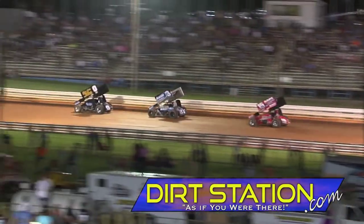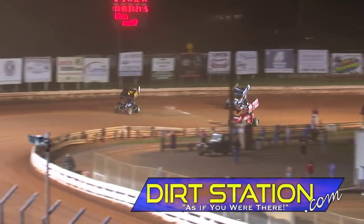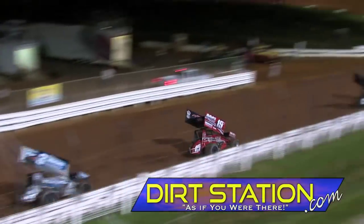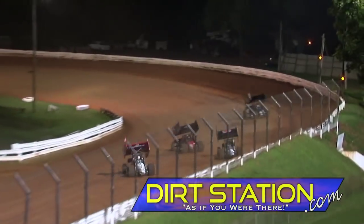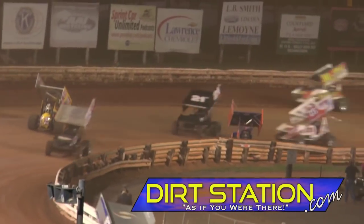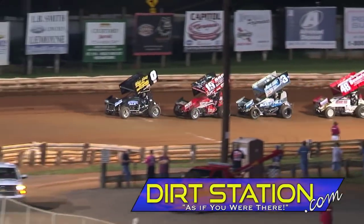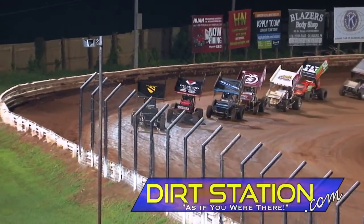Danny Dietrich going forward, he's up to 4th. Brent Marks along the inside of the racetrack already into 2nd place. We've got trouble in turn 4 — two cars facing traffic with 2 laps down. The Lawrence Chevrolet pace car has left the Speedway and we will go green now.